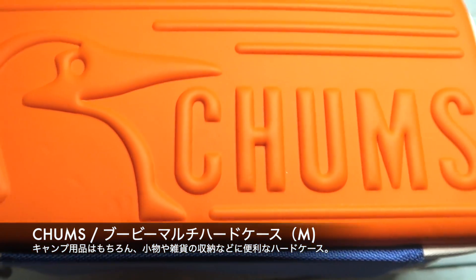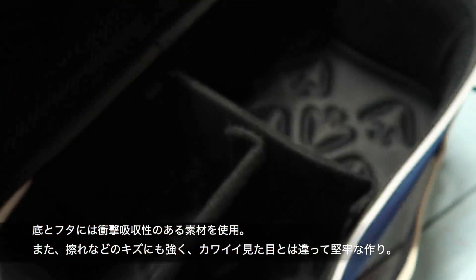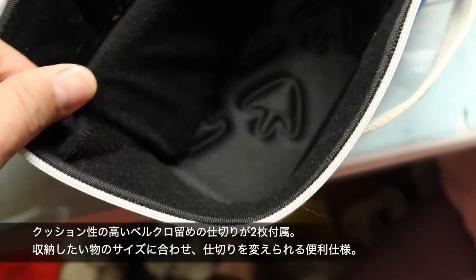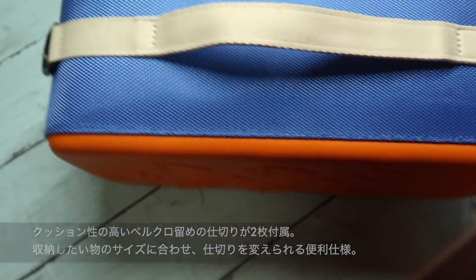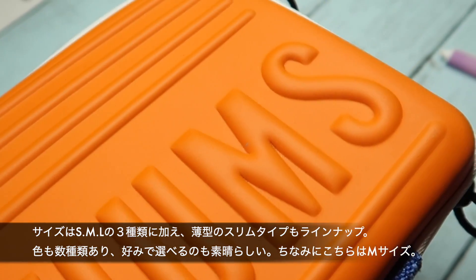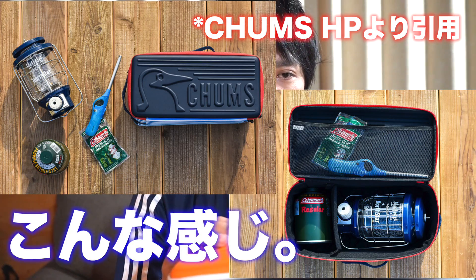I want to introduce the Booby Hard Case from Chums. Chums is originally an outdoor brand, handling items like lanterns and gas canisters.